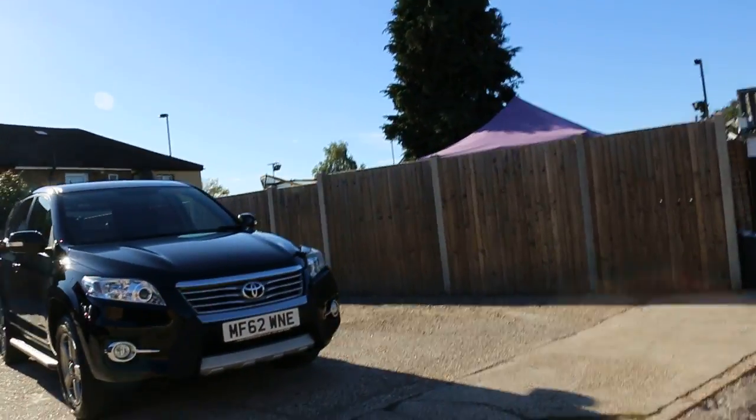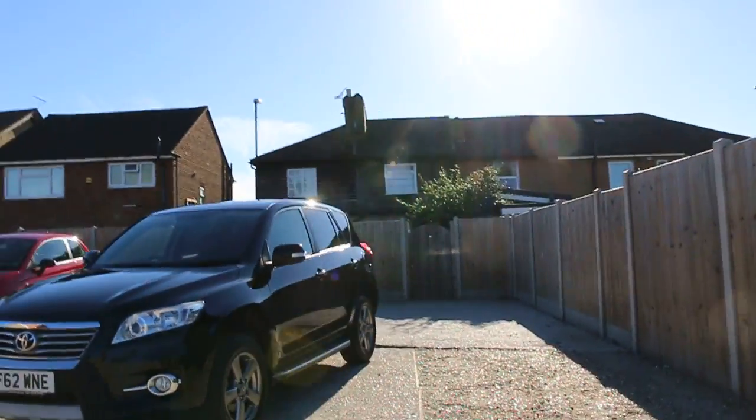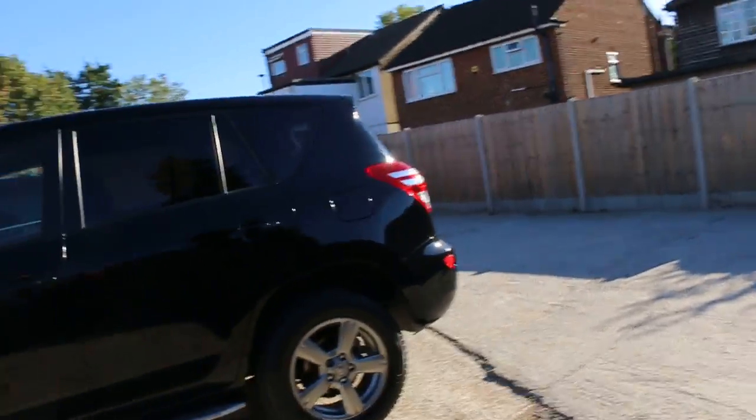Now available at McCarty Cars, Toyota RAV4 6.2, 2012, metallic black. The car has front fog lights, 17-inch alloy wheels, side steps, and privacy rear glass.